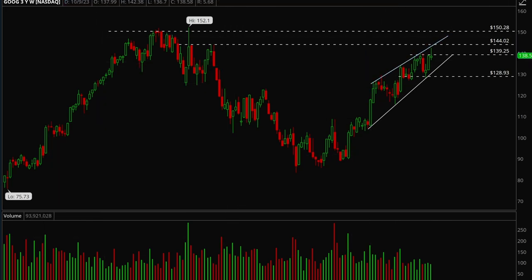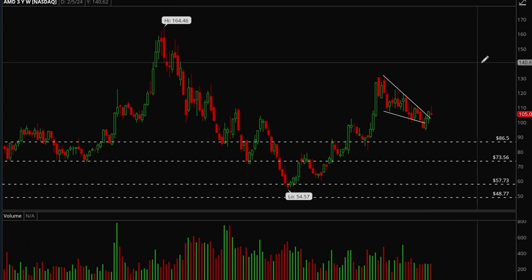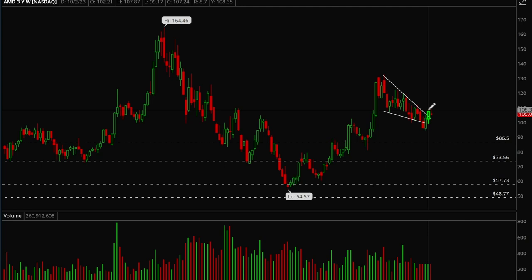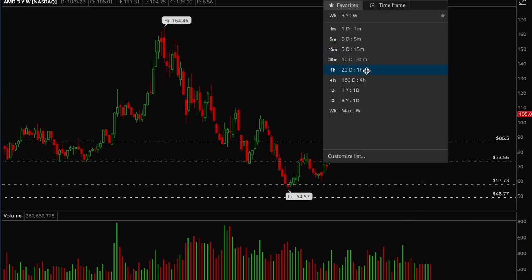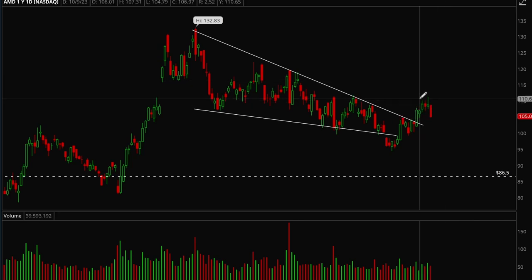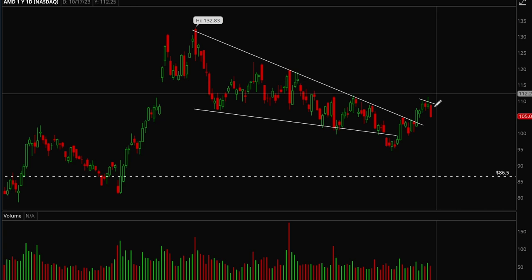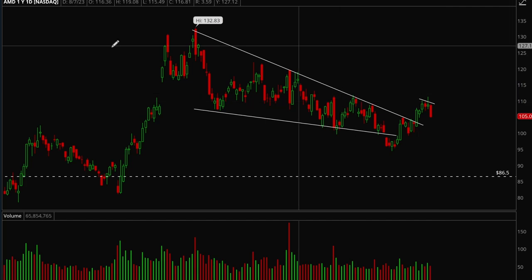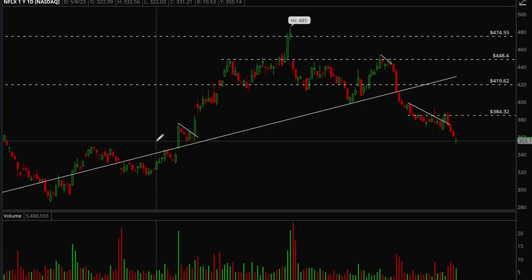Next up, AMD. AMD has been forming a really long bull flag and is trying to break out. On the daily chart, it tried to break out but failed — a little flag was forming but it got rejected pretty hard on Friday. Still holding up relatively well. If it can take out this mini bull flag, I would definitely be bullish on AMD.